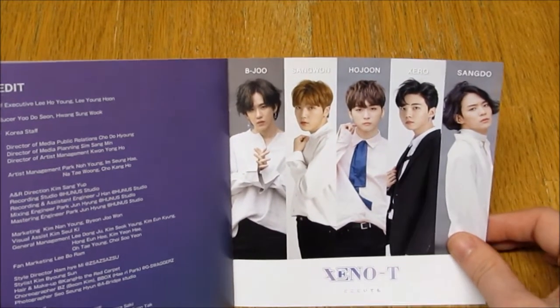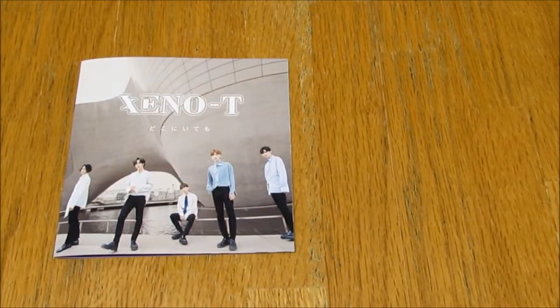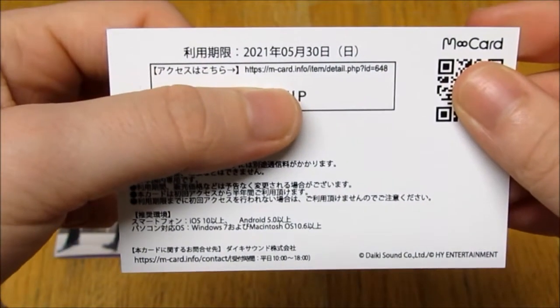They all look so pretty. But yeah, that's it for the album — not much to it. And here is my photocard. Here's the back — it's got like some stuff on it.